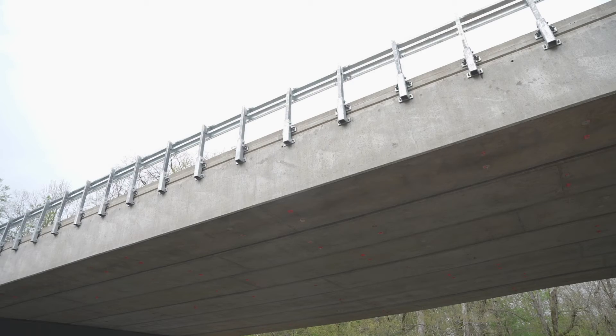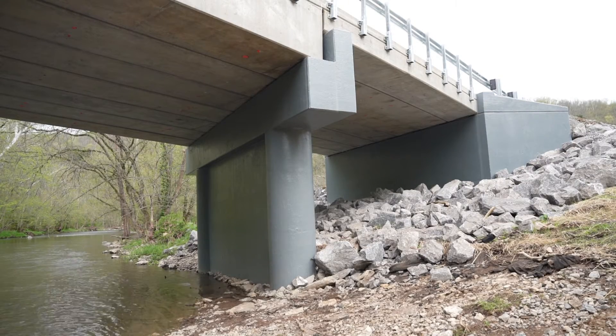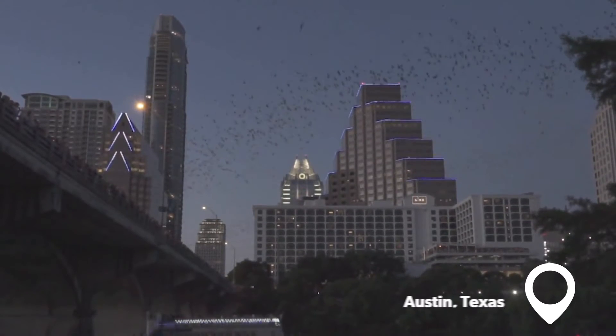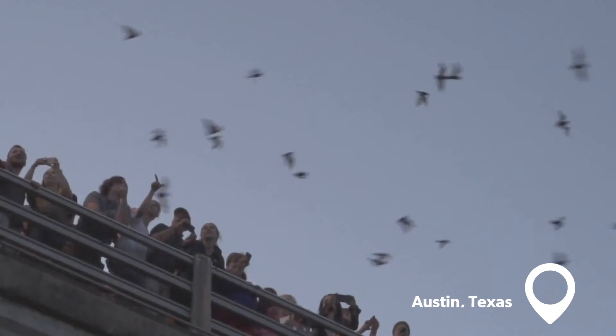We wanted to recreate those exact gaps, but do it from the very first day that the bridge was built and not have to wait for 30 years of deterioration. The design team looked at similar bridge projects in Texas that had been successful in attracting bats to roost.